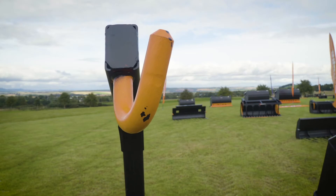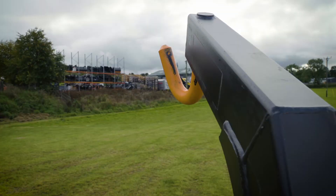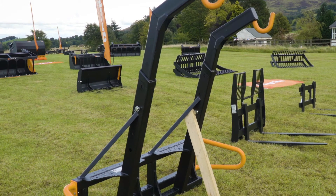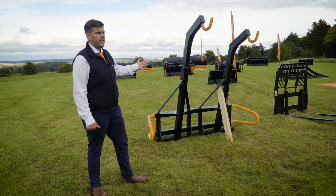A key feature of our bag lifters is the offset angle of the hook. The operator can see the hook from the seat in the tractor or the telehandler, making it a lot easier to hook on bags. On the doubles and the triples, the arm is adjustable, meaning you can have bags set at different heights, making it easier to work with.